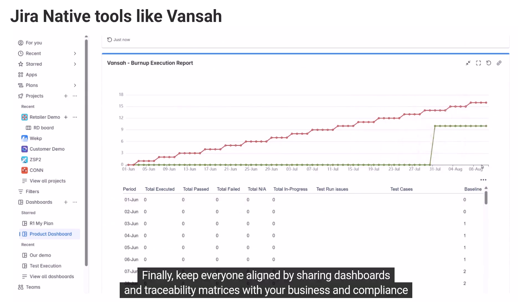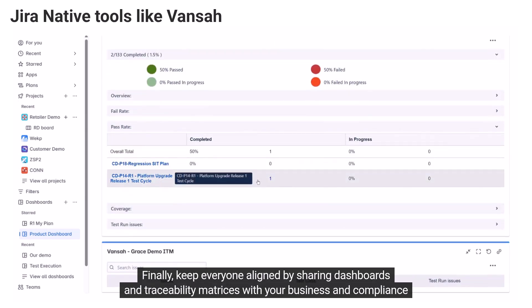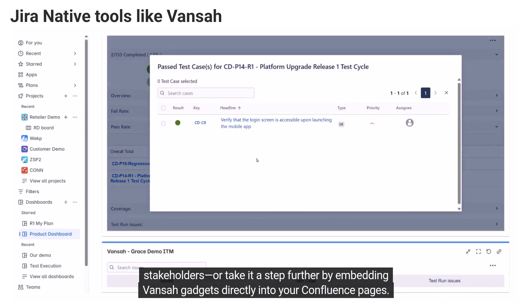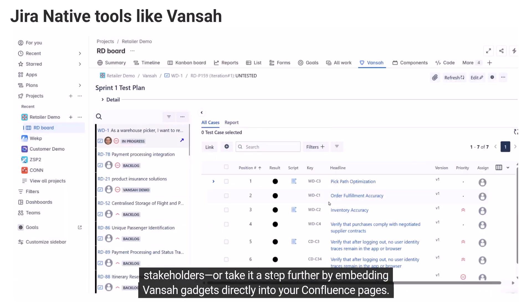Finally, keep everyone aligned by sharing dashboards and traceability matrices with your business and compliance stakeholders, or take it a step further by embedding Vance gadgets directly into your Confluence pages.